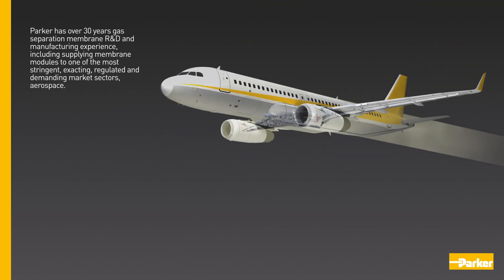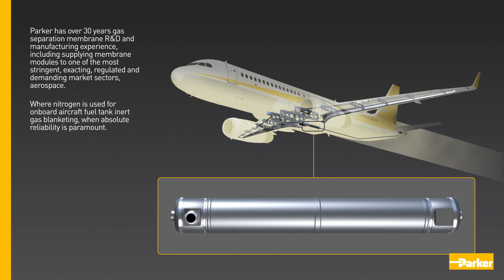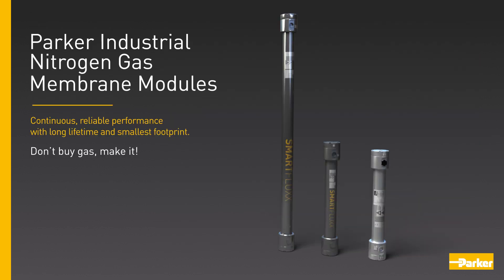Parker has over 30 years' gas separation membrane R&D and manufacturing experience, including supplying membrane modules to one of the most stringent, exacting, regulated and demanding market sectors — aerospace — where nitrogen is used for onboard aircraft fuel tank inert gas blanketing, where absolute reliability is paramount.